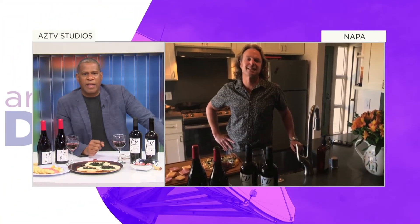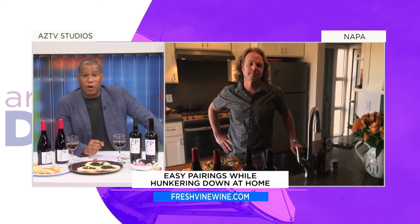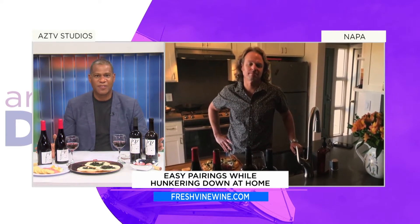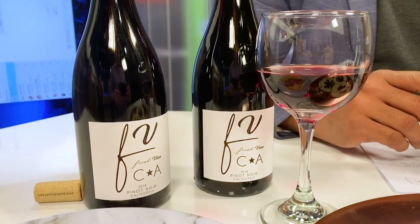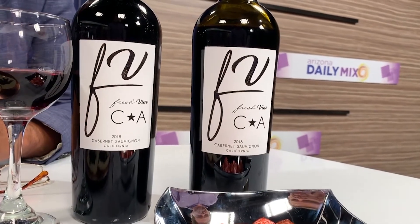Jamie, a little red wine is definitely what everyone needs right now. Thank you, Fresh Vine Wine, for sending over two of your awesome wines. Tell me what I have in front of me right now. You've got a 2018 Pinot Noir, and you've also got a 2018 Cabernet Sauvignon.